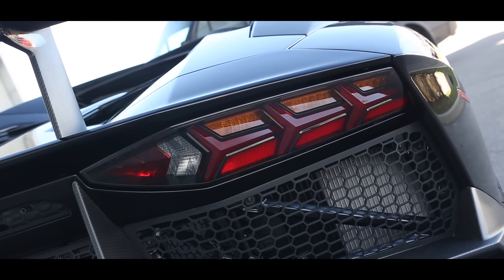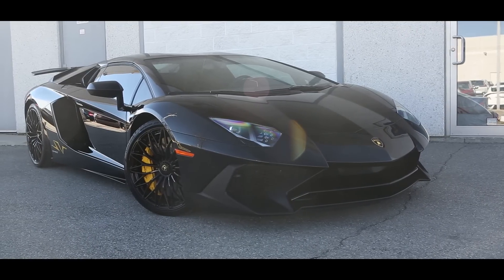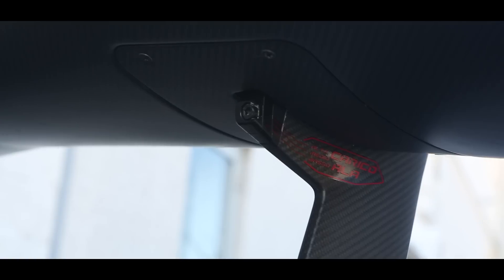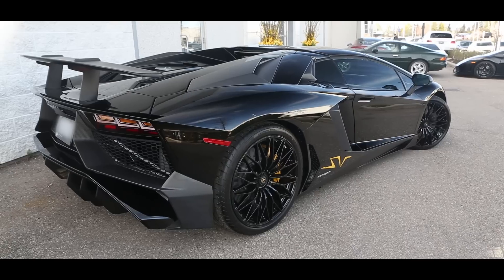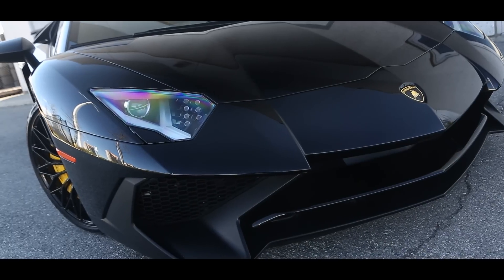Lastly, he chose to do a removable hard top in high gloss black. This is a cool option especially when you order a black car because it gives it almost the look of a coupe — it has a really fluid flow. But when the sun comes out and you want to enjoy it, it's definitely a roadster.